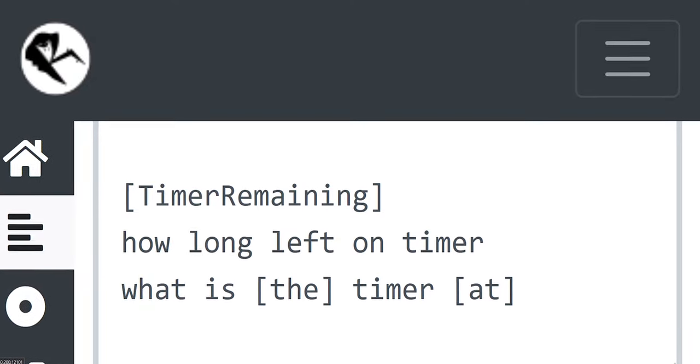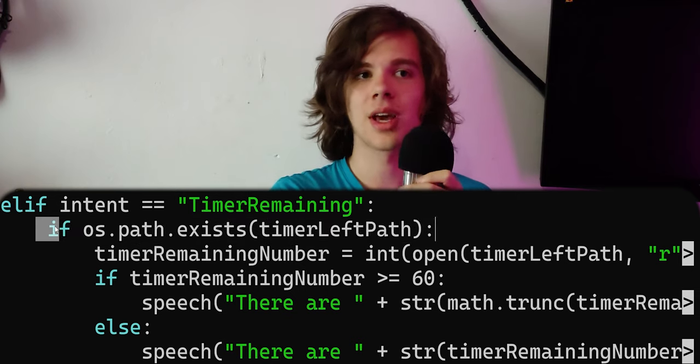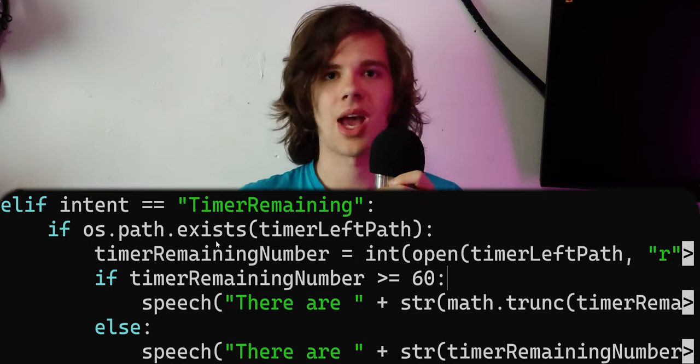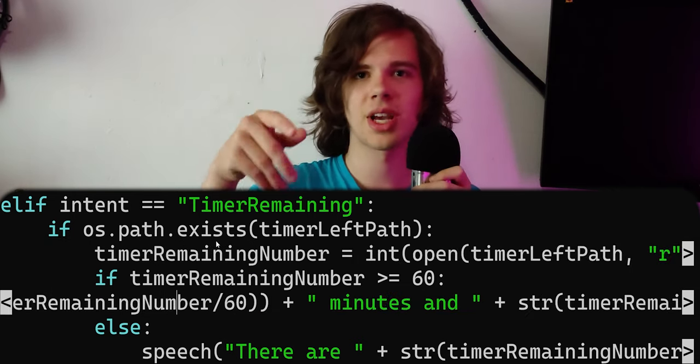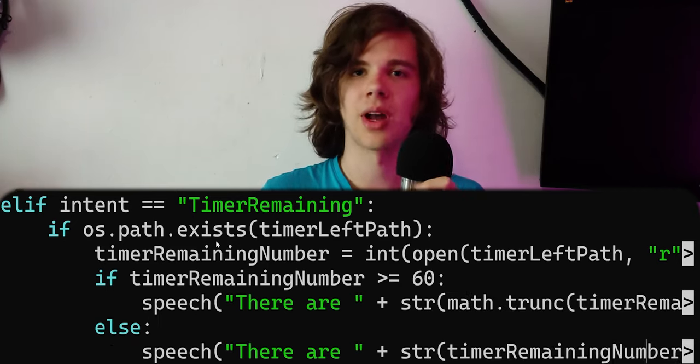I've added two things. The first is being able to check how long is left on a timer. Every time we increment the timer by a second, we write how many seconds are left to a file. When I want to find out how many seconds are left, I ask it, and it reads the file, divides by 60 to get minutes, and looks at the remainder for seconds. It does add drive access because we're writing to a file, which I don't like because we're on a microSD card, but I don't know a better solution for now.